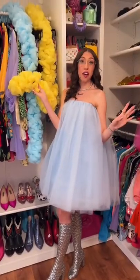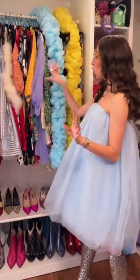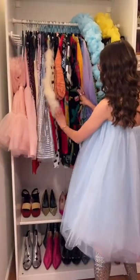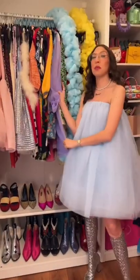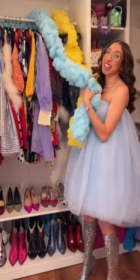Moving on to the final section. This is my shorter dress section — some fun sequin tulle. Underneath I have some boots, more heels. Just kind of a mismatched section, but full boas make it fun.